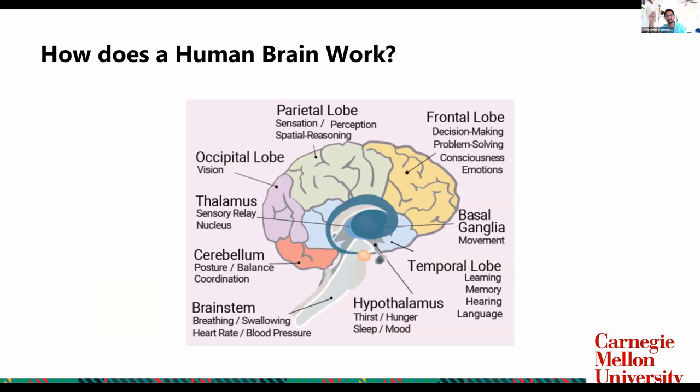If you look at the smaller regions in your brain, you can divide them into different lobes: the parietal lobe, the occipital lobe, the temporal lobe, and the frontal lobe. There are also other parts like the basal ganglia, thalamus, hypothalamus, cerebellum, and brainstem. There are a lot of different functions happening at different parts of the brain, and the location of where these things happen is really important when you talk about brain-computer interfaces, as we'll see in the next couple of slides.